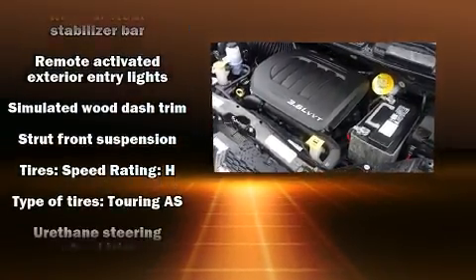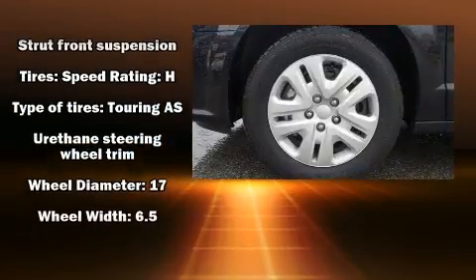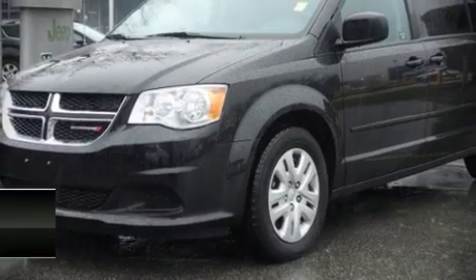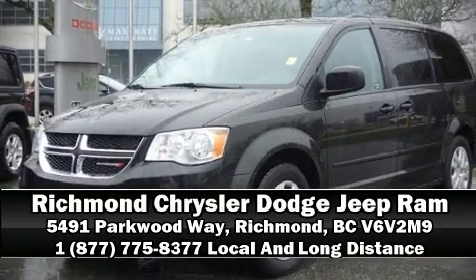Brake Assist technology provides extra pressure when applying the brakes. Our sales reps are knowledgeable and professional. Stop in and take a test drive.